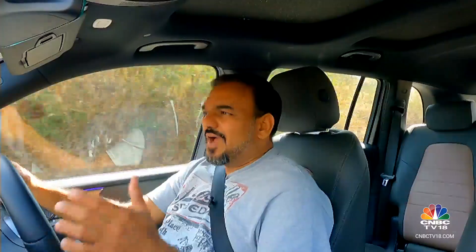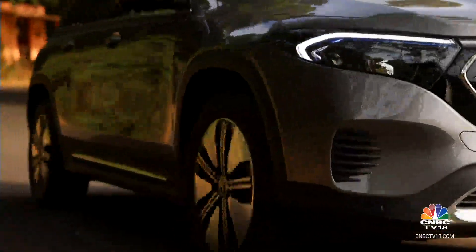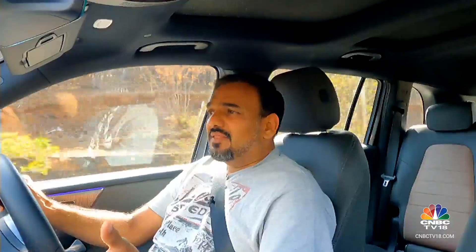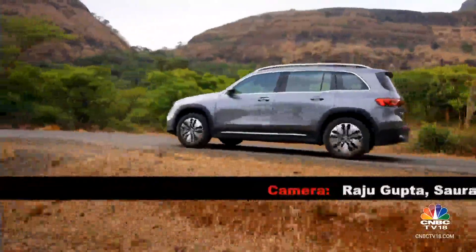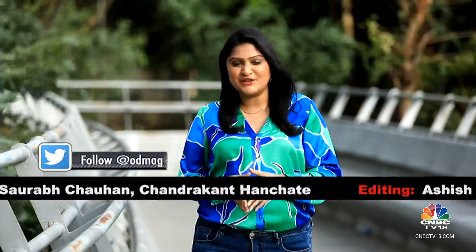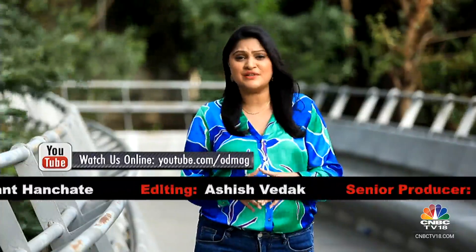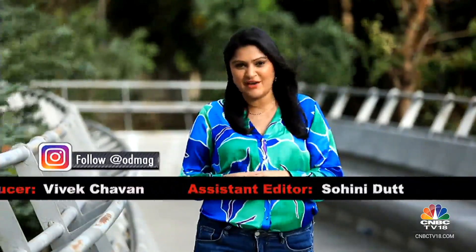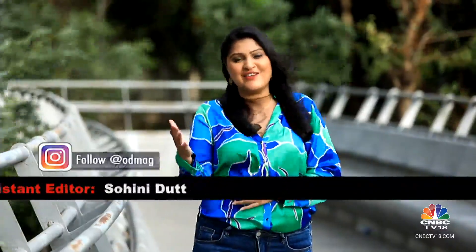Revisiting what I said right at the start — if I had to choose between a GLB and the EQB, it would still be the EQB. And now with the additional performance you get with this car without really compromising much on the range, the EQB 350 4MATIC is actually the fleet of choice. And with that, it's a wrap on this week's edition of Overdrive. You can stay in touch with the team through Facebook, Twitter and YouTube, and follow our latest updates on Instagram. We'll see you next week. Until then, ride and drive safe.